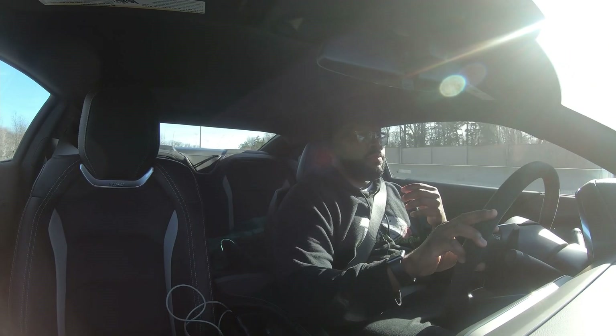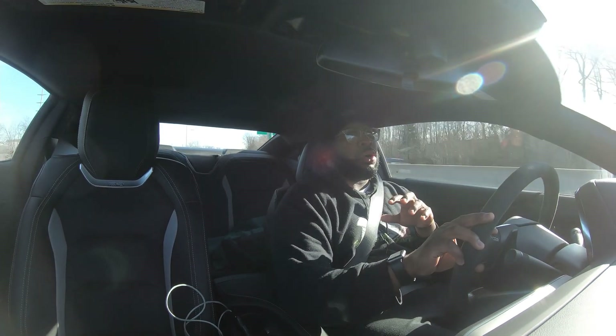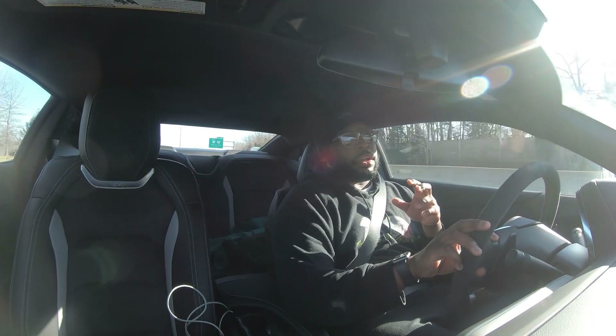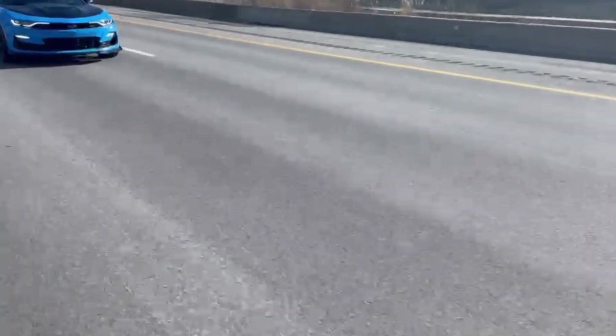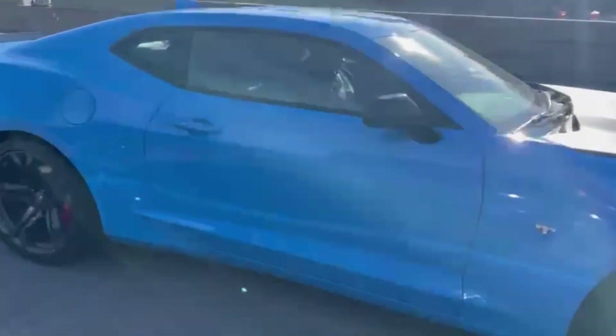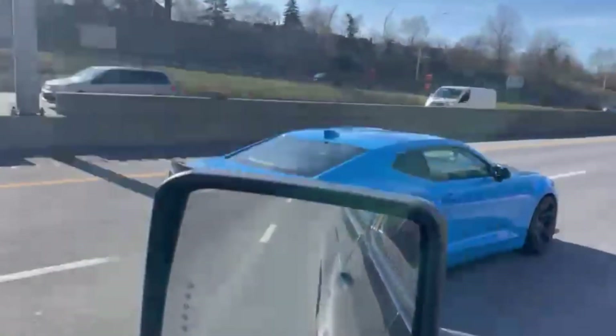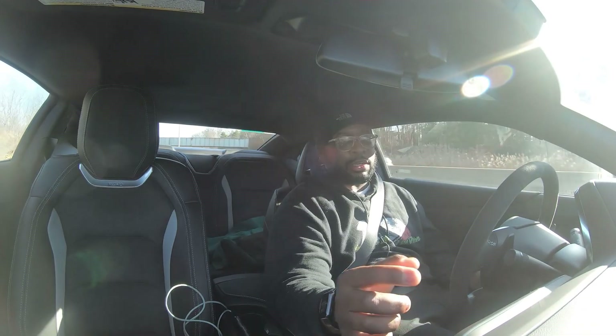I haven't tried all the modes yet — like Track mode. This particular vehicle does have PDR, so I'm able to record my track days, which will be beneficial. I'm going to try to see what it's like but I haven't even touched it yet — it's still giving me all the warnings and basic information.